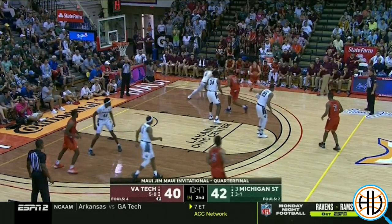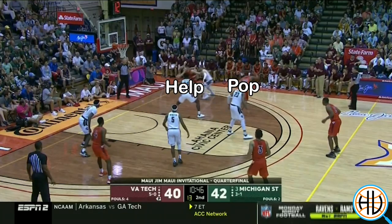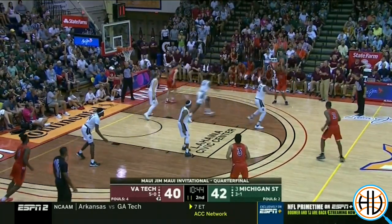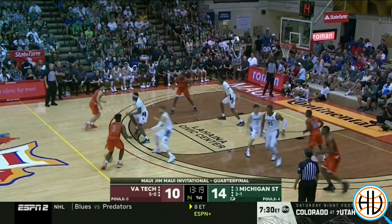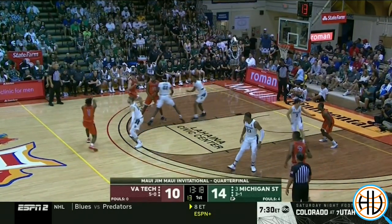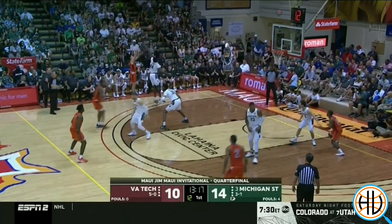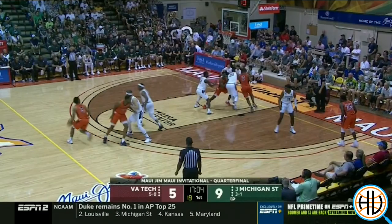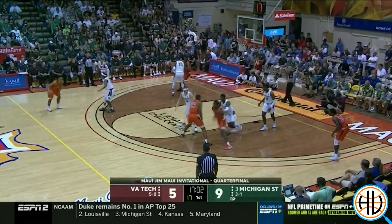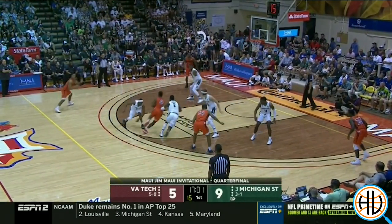For Tom Izzo, his defense prioritizes containing the ball and protecting the rim more than giving up a three. Here Gabe Brown jumps to the ball exactly like he's supposed to, but the flare screen makes it hard to recover to take away the three. There were several times where Michigan State helped off the corner one pass away, and Virginia Tech did make them pay.